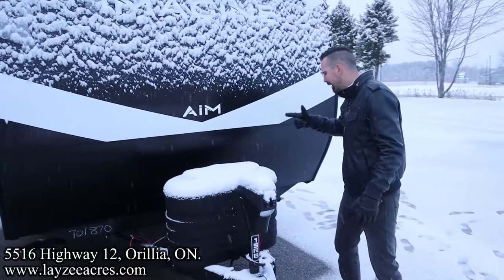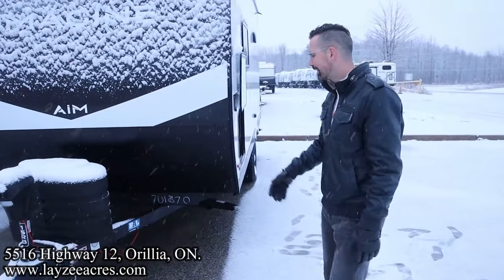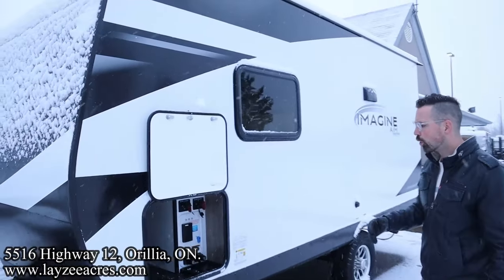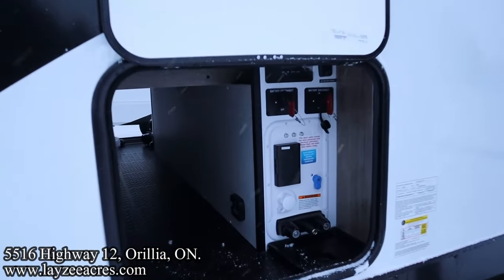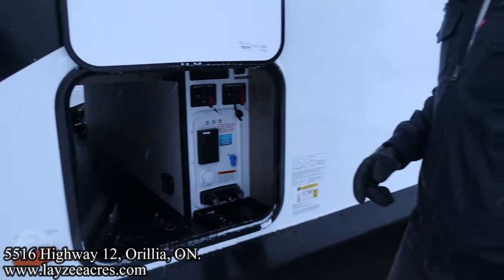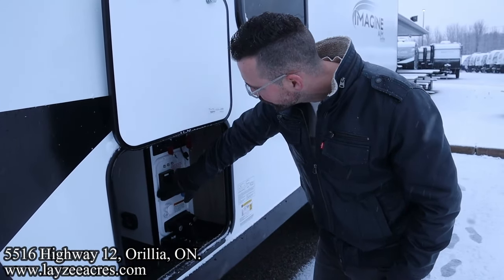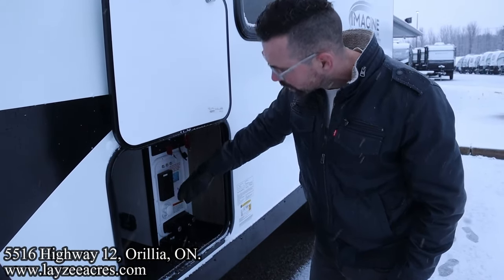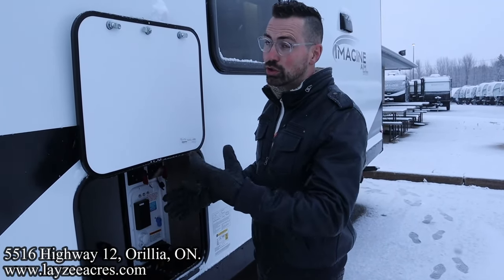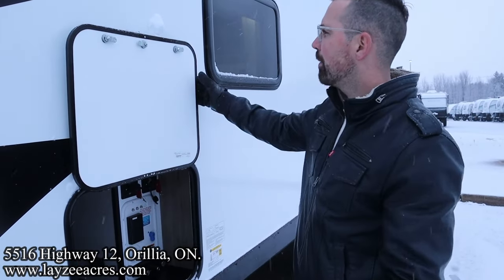Front power jack, 20-pound propane tanks, battery in a box location behind there. One is provided by Lazy Acres free of charge. We got ourselves our pass-through storage going right through there to the other side. We have a 200-watt solar panel on the roof coming down through our charge controller charging our battery. Outside shower, city water connection, fresh water fill, outside receptacle. Solar disconnect, which is what you should use when you're going down the road, and then a full unit disconnect shutting the battery off.